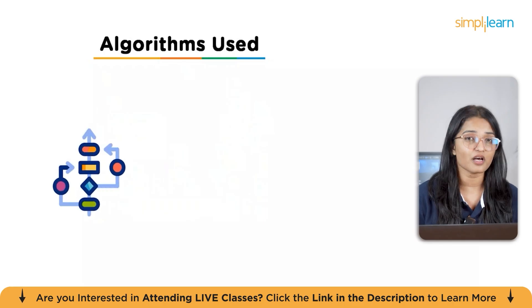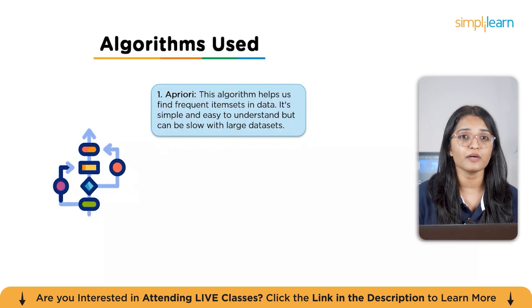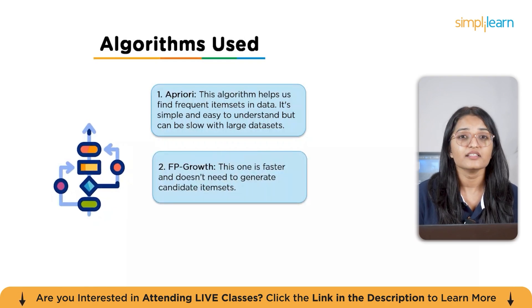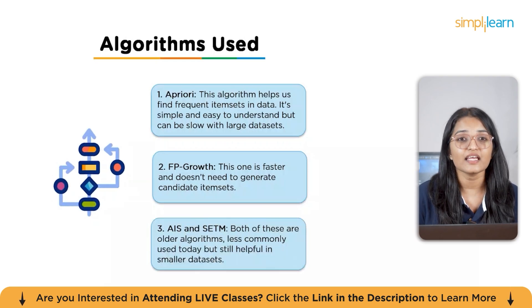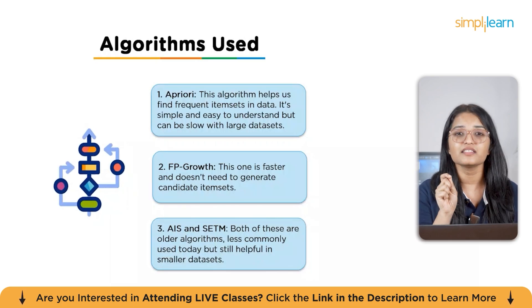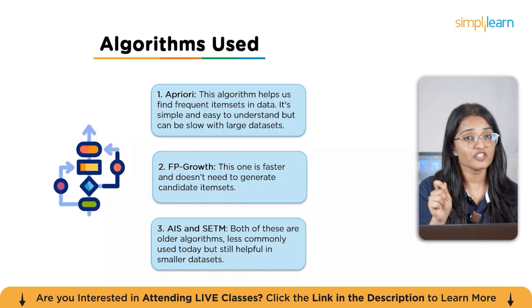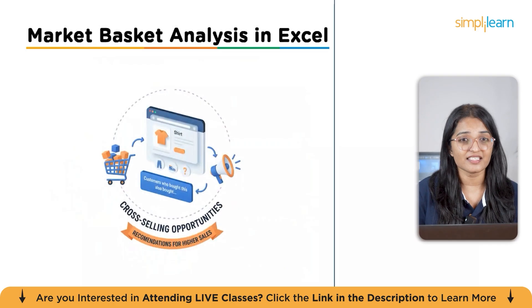There are a few famous algorithms used in market basket analysis. The first is Apriori, which finds frequent item sets in data — simple and easy to understand, but can slow down with large data sets. The second is FP-Growth, which is faster and doesn't need to generate candidate item sets. Third are AIS and SETM — older algorithms, less commonly used today but still helpful with smaller data sets. Pro tip: if you're working with a large data set, FP-Growth is often the best choice.